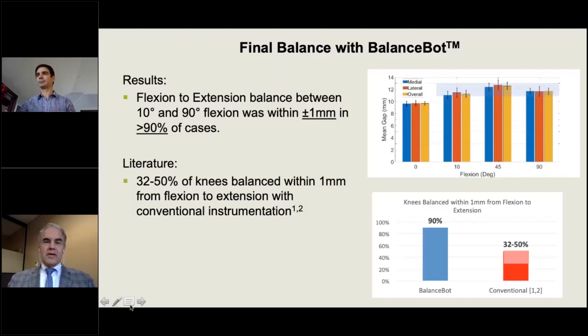With the balance bot, you can measure through the whole range of motion, which is different from all other systems. Measuring from 10 degrees of flexion — past the screw home mechanism of 0 to 10 degrees — through 90 degrees, a balance bot-balanced knee shows less than a millimeter of difference in 90% of cases. That is a very stable knee throughout the entire range of motion, comparing favorably to literature where knees balanced from flexion to extension achieve less than a millimeter difference in only one-third to one-half of cases.